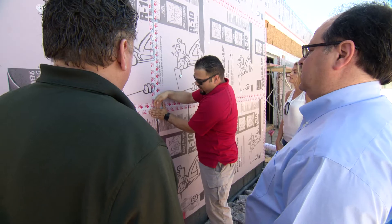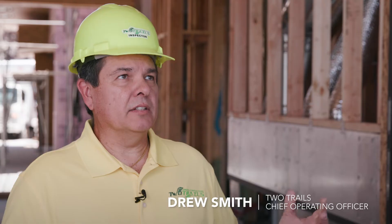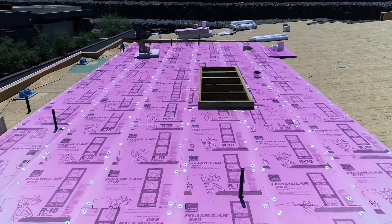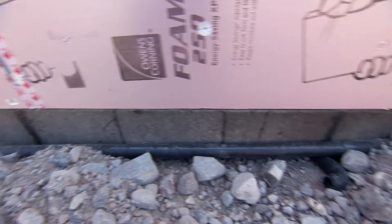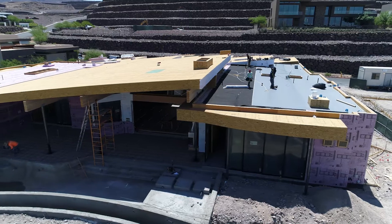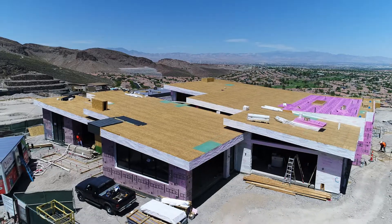Owens Corning's entire engineering team put together the energy and insulation package, which starts from the roof all the way down to slab edge insulation. The house is a big footprint and we wanted to make sure the house was sustainable and had sustainable principles embedded in it.